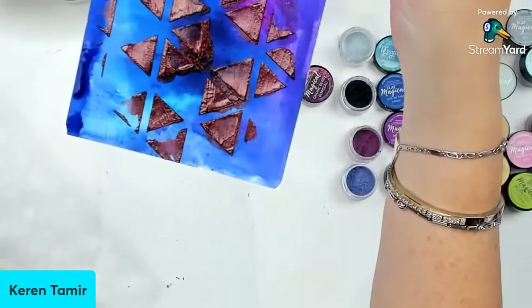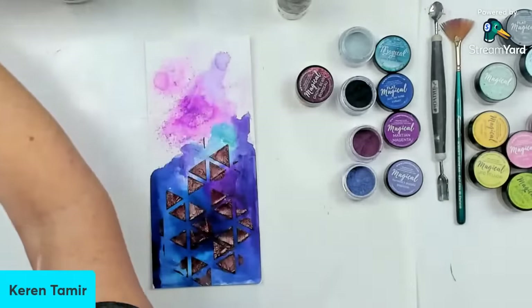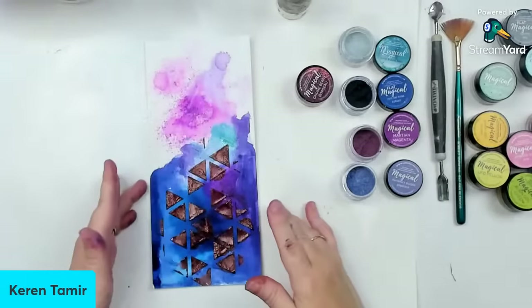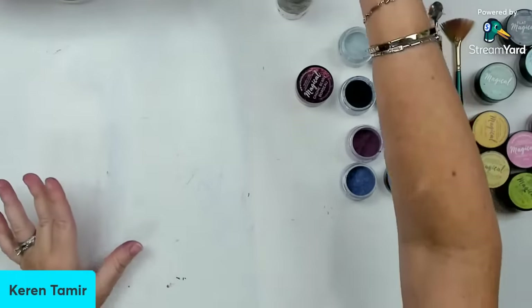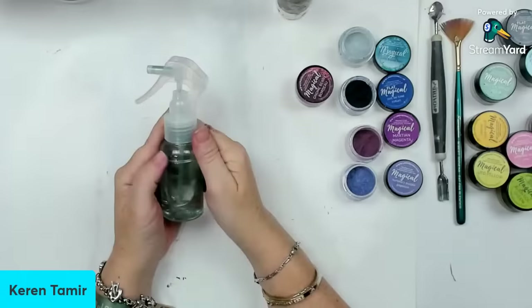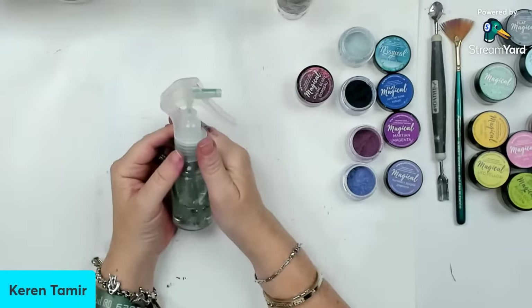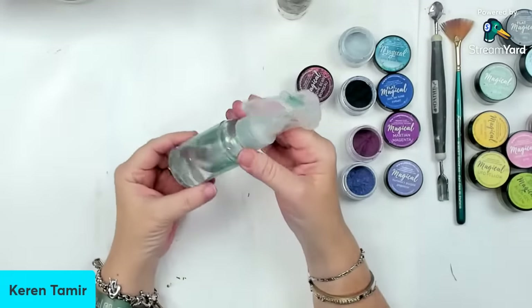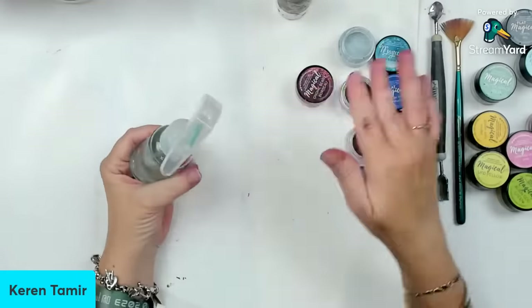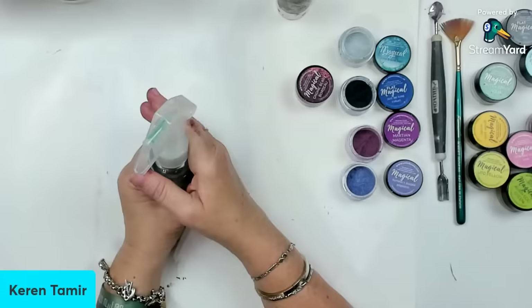I'm trying to get this up to show you — this is another example of something you can do. Now let me show you one more thing that you can do, which is one of my favorites: you can make your own spray. Lindy's comes with their own sprays, so each of those colors also have sprays that go with them. However, if you don't want to buy both the sprays and these powders, you could actually go and create your own sprays.